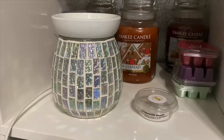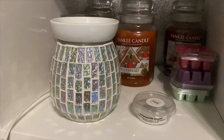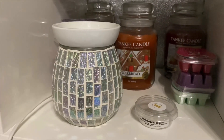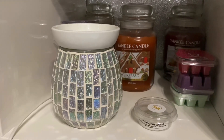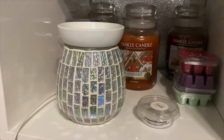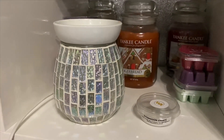Yankee Candle have brought this out in quite a few variations as well, though not as many as Sunny Daydream. You can get this in the large, medium and small jar, the tea lights, the votive and the milk cup. Sunny Daydream did also have some extra items available in that scent.